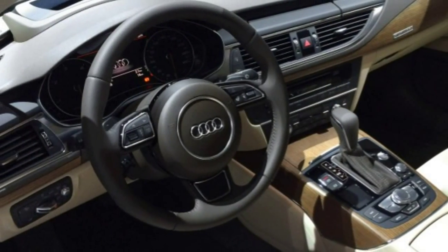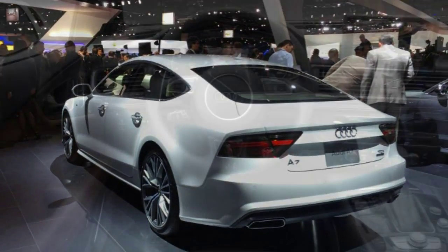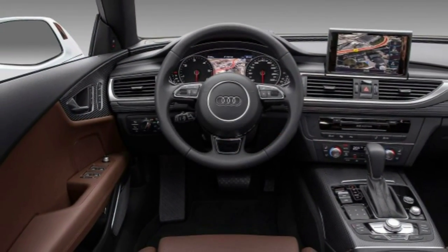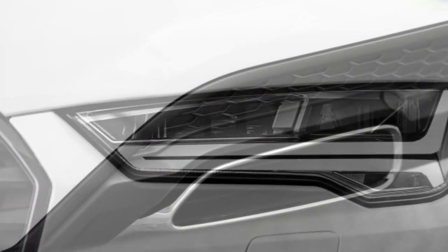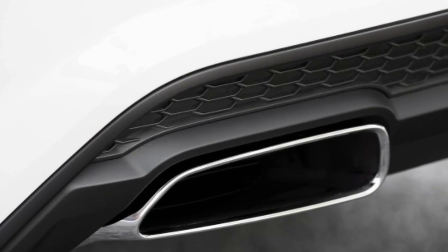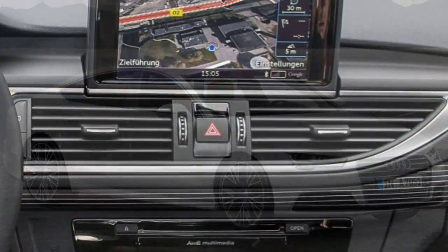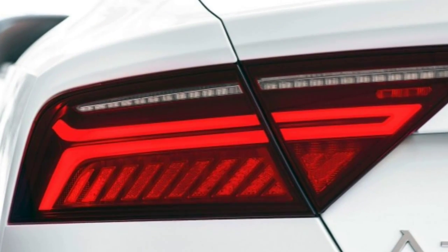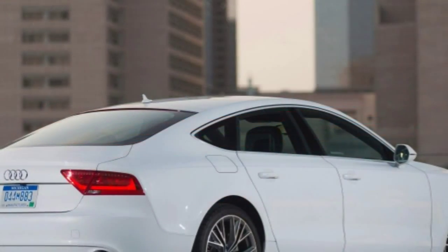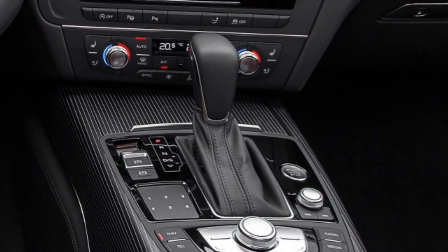Outside, the 2016 A7 gets a mild restyling with reshaped LED headlights, a sharper trapezoidal grille, and a new rear fascia with tweaked taillights and trapezoidal exhaust outlets. Inside, the multimedia interface MMI infotainment system gains quicker processing power, and Audi's proprietary iPod cable has been replaced by USB audio connectivity, bringing the A7 into line with industry norms.